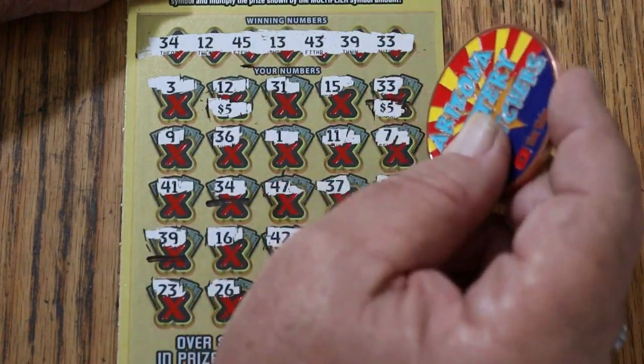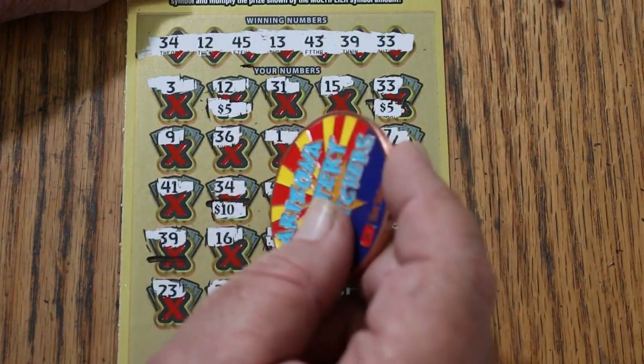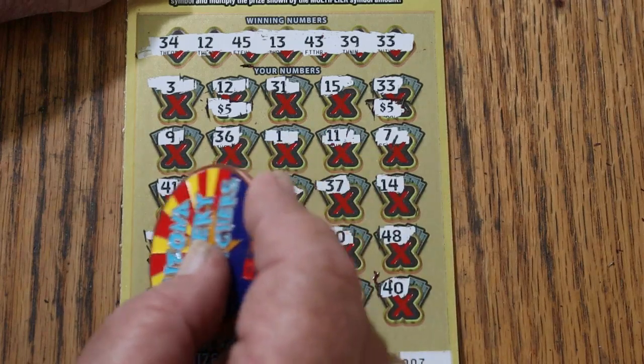Five there, five there — I see where this is going. Ten there for $20. And $25.